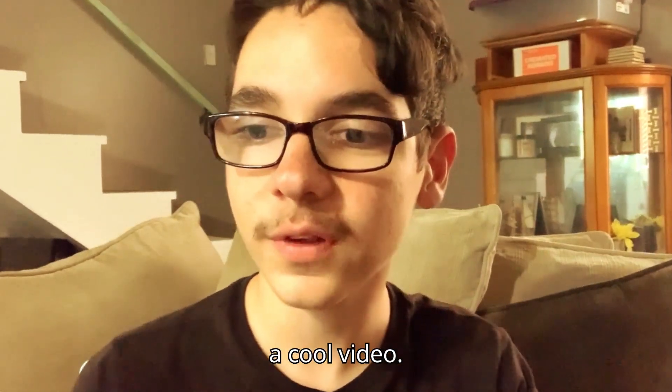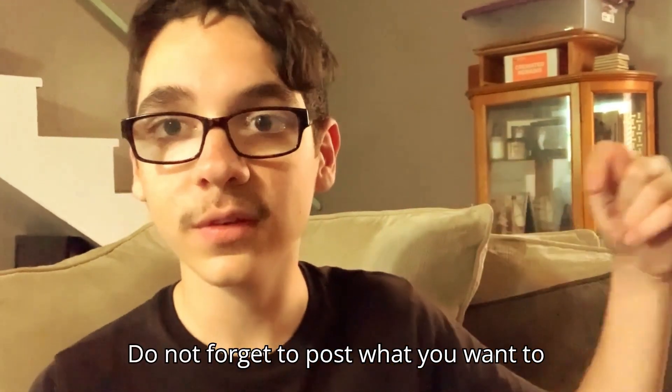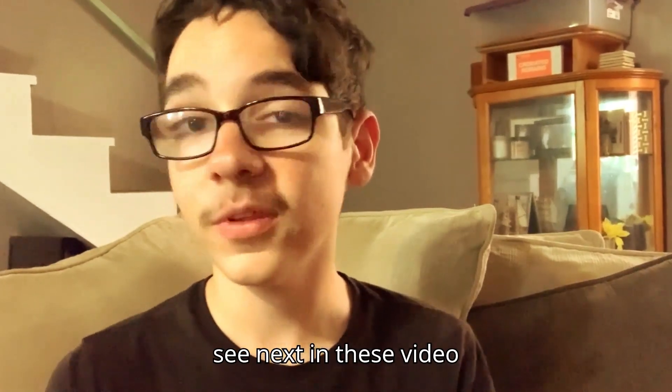If you thought that was a cool video, don't forget to post what you want to see next in this video series.